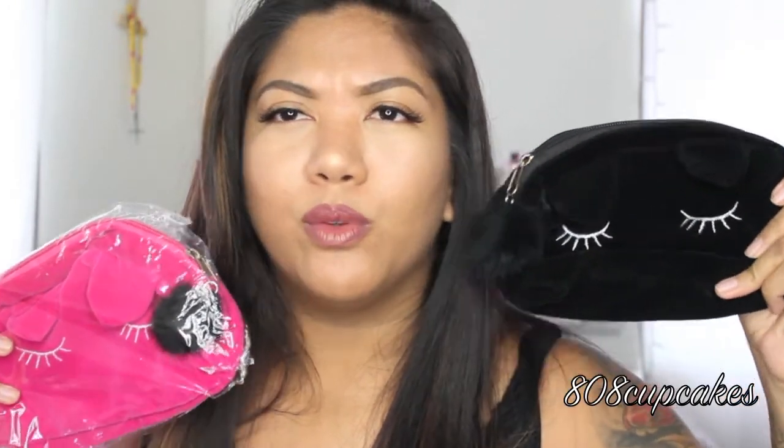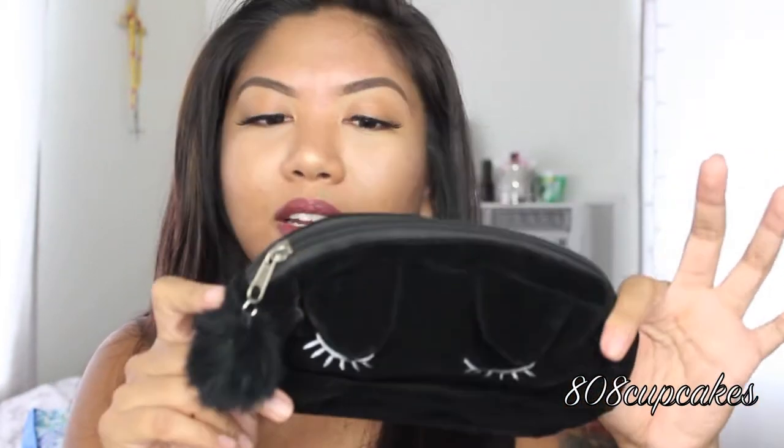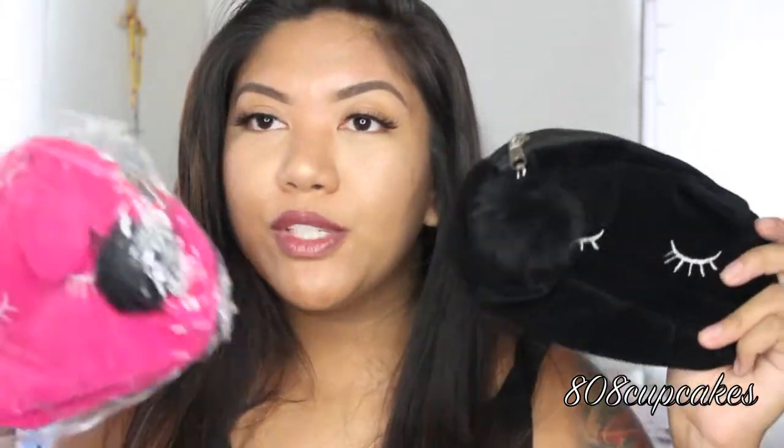Each of you is going to be winning one of these makeup bags — two of you are going to win, one is getting a black one and one is getting the pink one. I actually saw this at Forever 21 for like $7, but I got it at Cute. It's a good size and really cute — something you can keep in your bag since it's back to school time. You can keep your compact, eyeliner, or whatever you need in here.